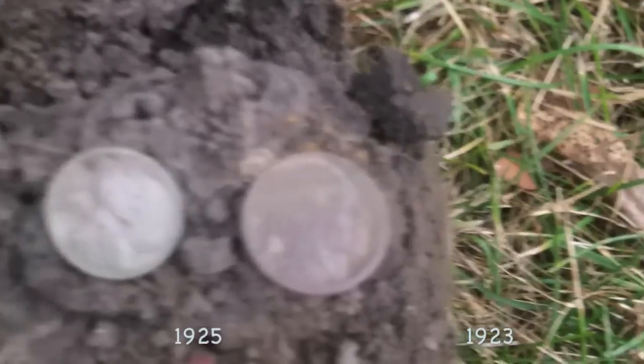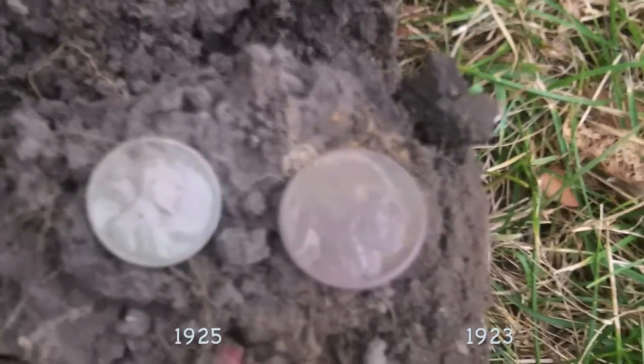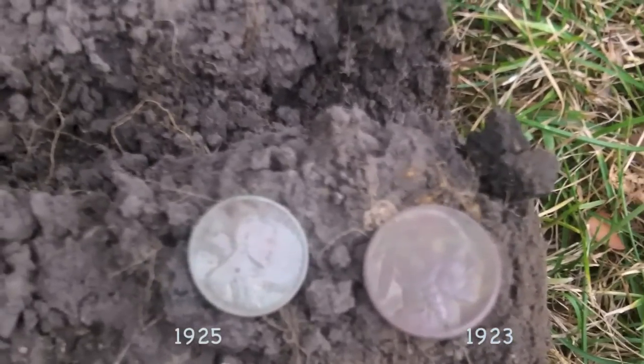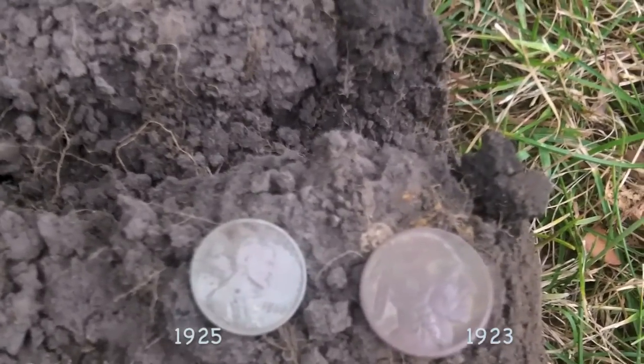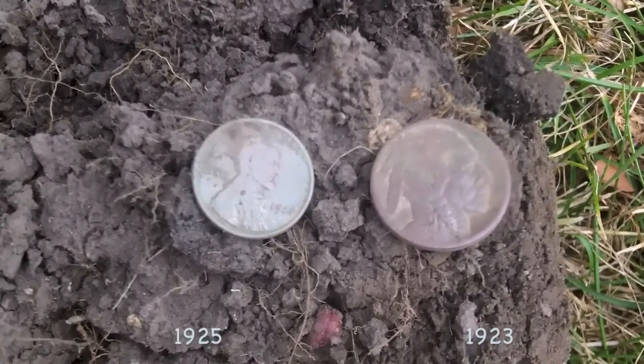I got myself a buffalo nickel. I think there may be a date on it - like I said, I don't have my magnifying glass so I can't see if there's a date or not; maybe you can see it in this video. And there's the wheat penny I just found. I'll probably metal detect here for at least another 30 minutes.